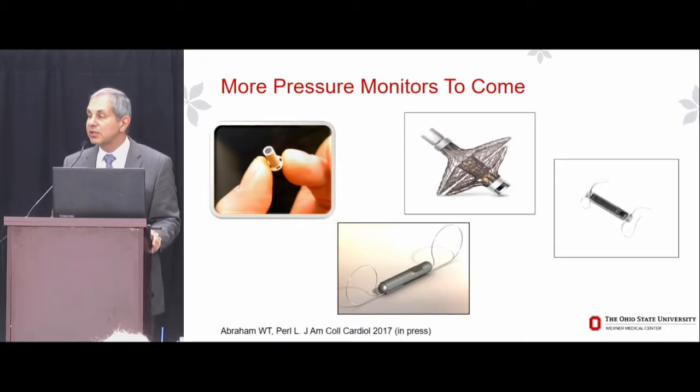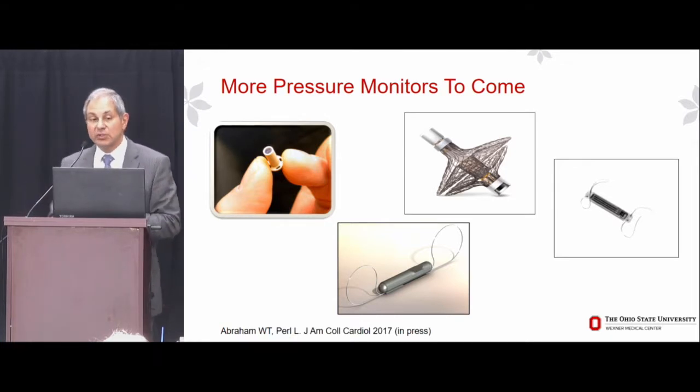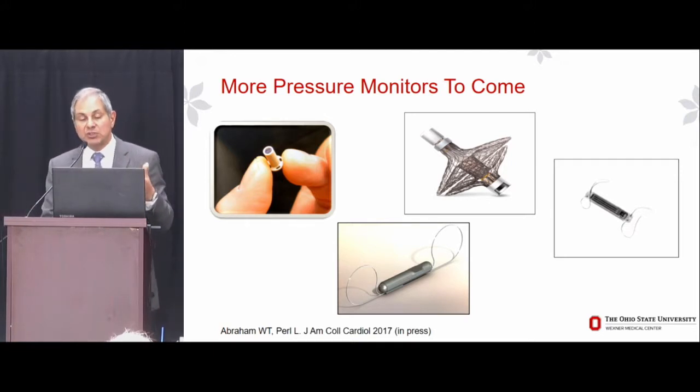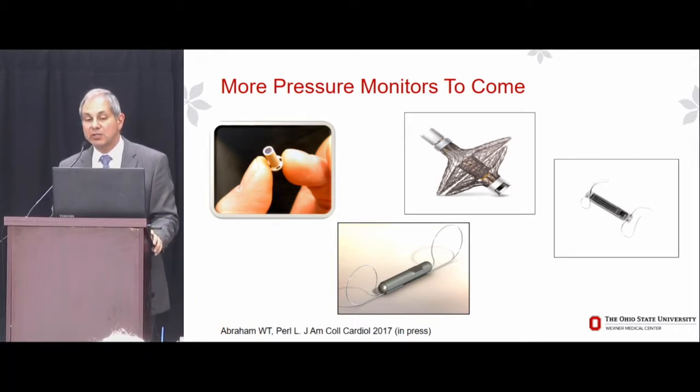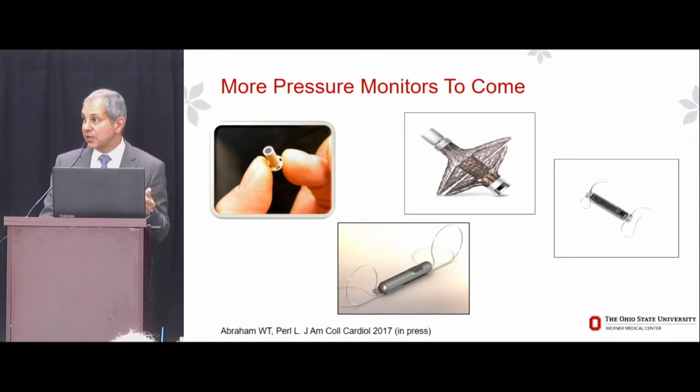CardioMEMS is not the end of the story, but simply the beginning, because there are many more pressure monitors to come. What's shown on this slide are just a few of the implantable hemodynamic monitors under preclinical or clinical investigation — other pulmonary artery pressure sensors, and some direct left atrial pressure monitoring systems. I think we'll be seeing more utilization of implantable hemodynamic monitoring in the future.